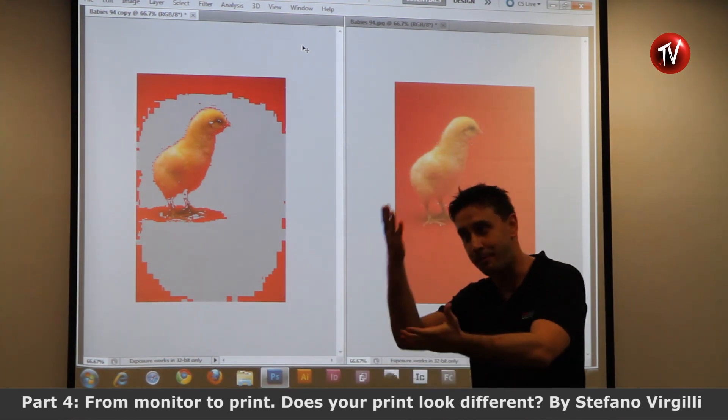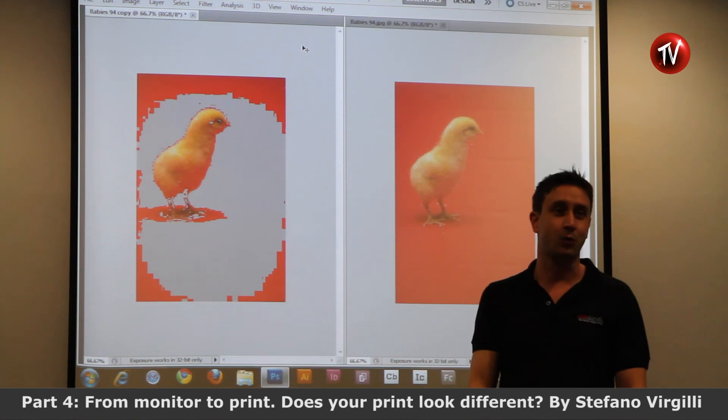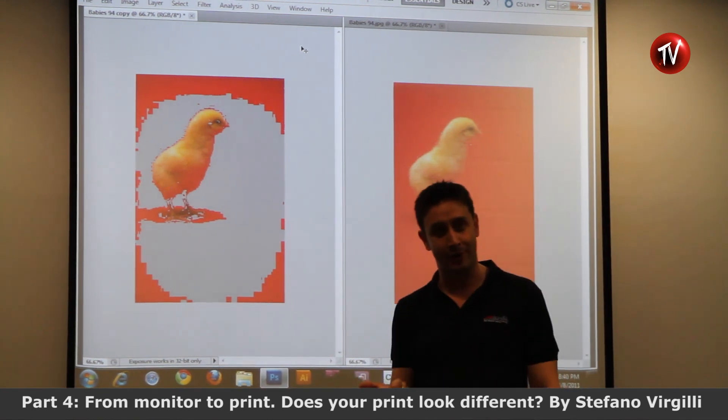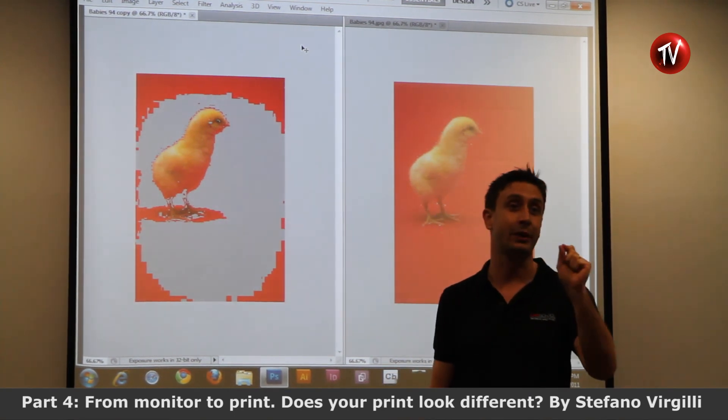If you want the perfect representation of a picture, buy a good monitor, buy a proper calibrator, buy good paper, and go to the most expensive printer in town.